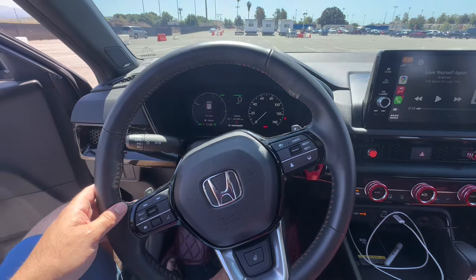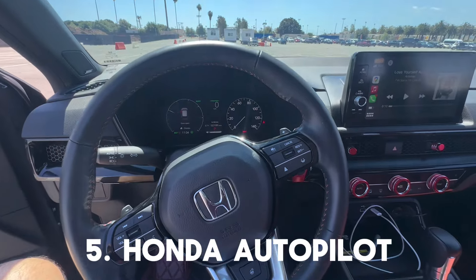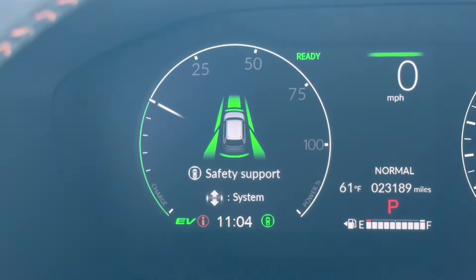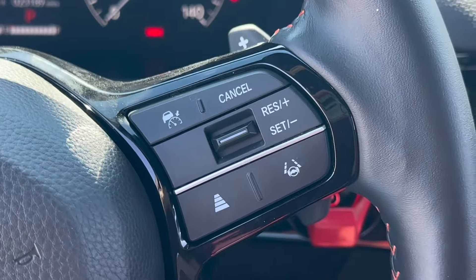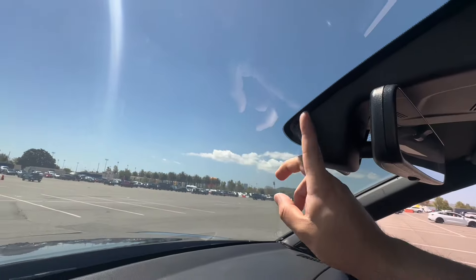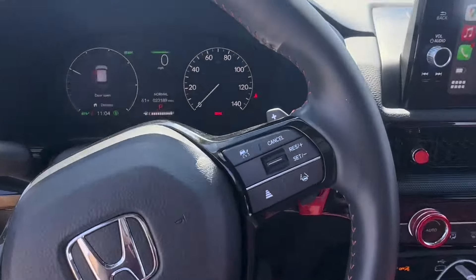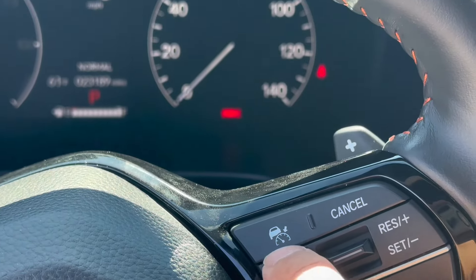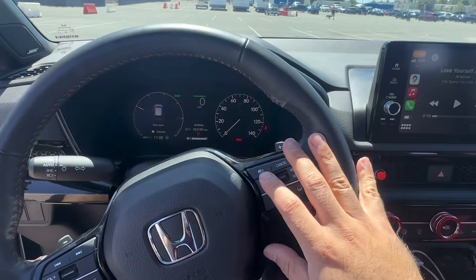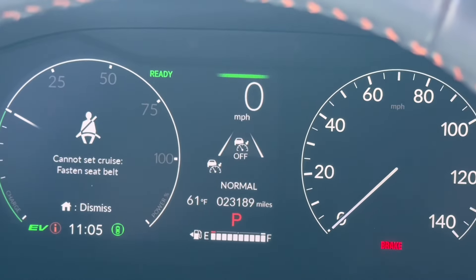Reason number five is the Honda autopilot system — not officially called that, but it's the adaptive cruise control and lane assist. When I tell you this thing is amazing, it is amazing. We have the lane assist controls right here, and there's a camera up in this region that guides you in the lanes on the road. I use this on freeways only. Then we have the adaptive cruise control, which controls a radar in the front of your car. It keeps pace with the vehicle in front of you up to a set speed.